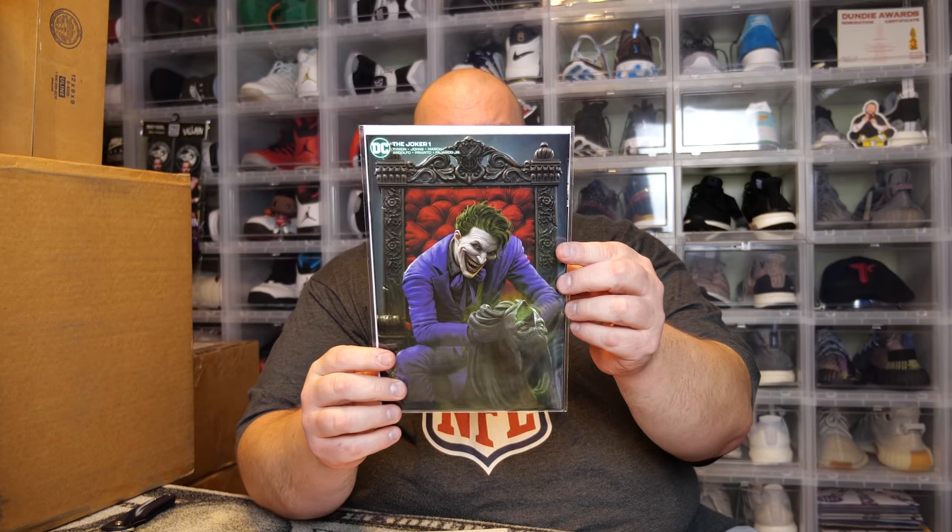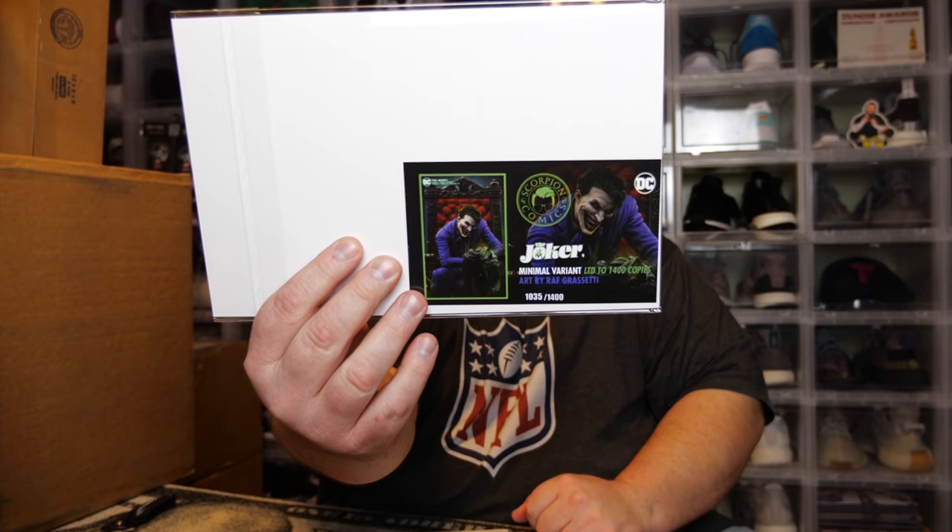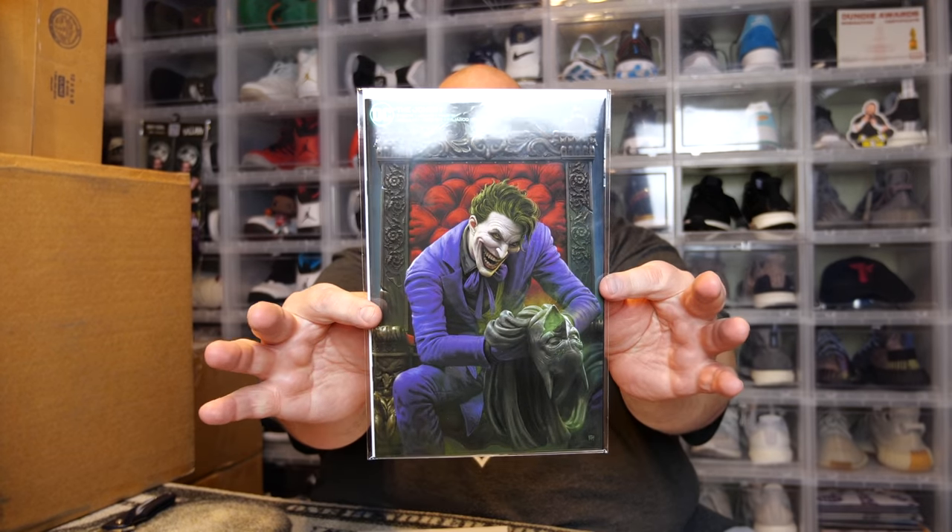Next one is the Joker number one. Looks like I actually got one of the rare ones — the Joker number one with 1,400 available. The back of the certificate tells me which one I got. This is numbered 1,035 out of only 1,400 comics — the minimal variant limited to 1,400. Awesome, I have a limited one.